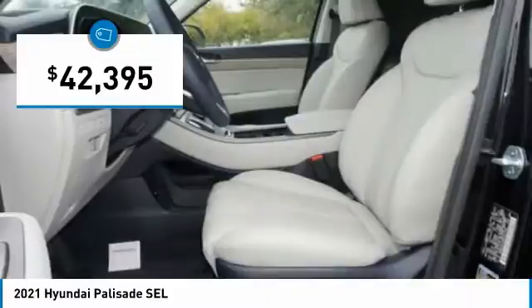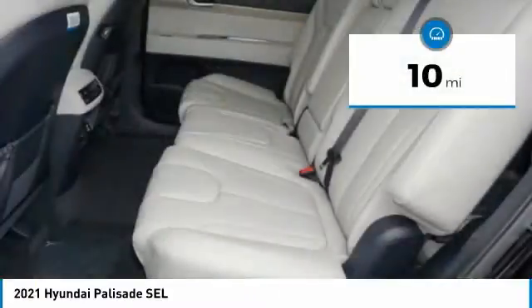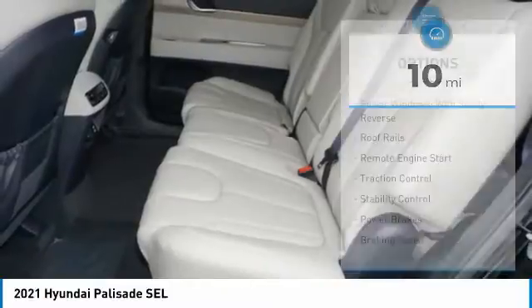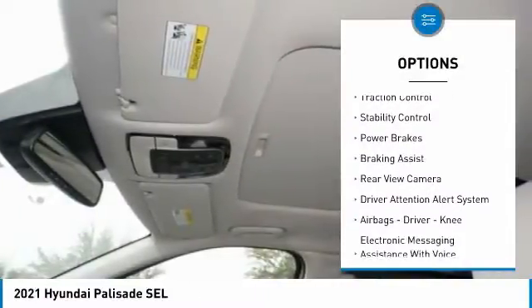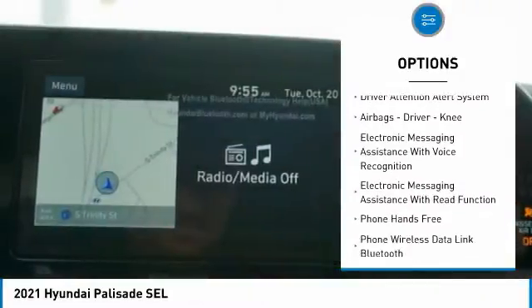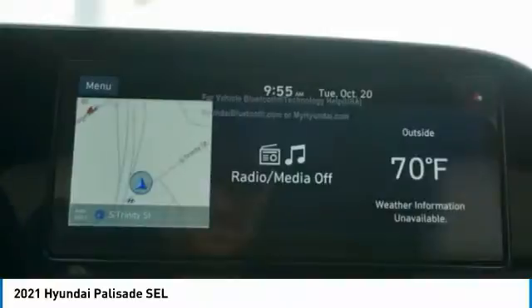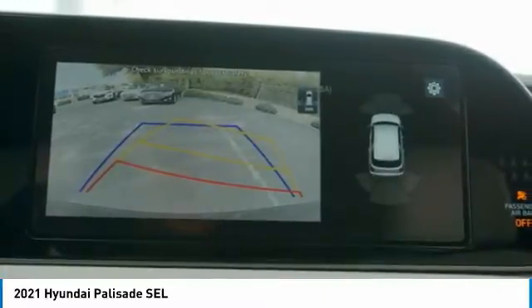Priced below $45,000, this vehicle has less than 100 miles. Here are some of this vehicle's great options: power windows with safety reverse, roof rails, remote engine start, traction control, stability control, power brakes, braking assist, rear view camera, driver attention alert system, airbags, and driver knee airbag. Come take a test drive today!